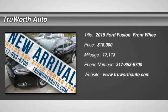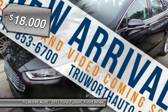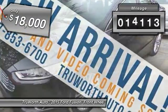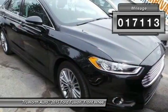2015 Fusion. You can have both impressive power and great economy in a Fusion, and it is priced below $20,000. This vehicle has less than 20,000 miles.